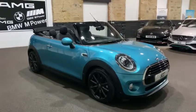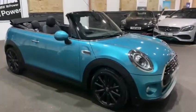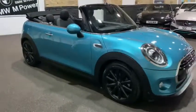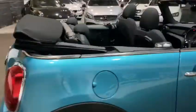It's finished in the gorgeous Caribbean aqua colour, which is a very nice colour – the lights in here really don't do it justice. This car's also got the pepper pack, which gives you the digital climate control and the front fog lights as well.